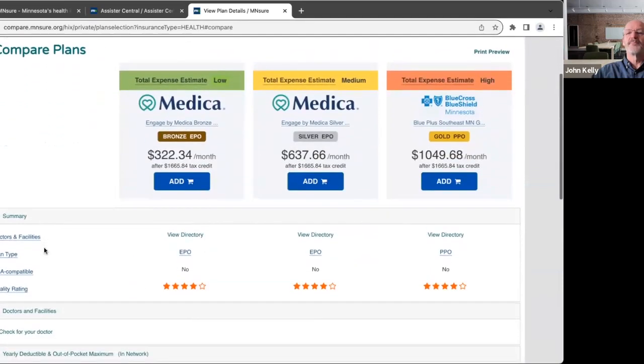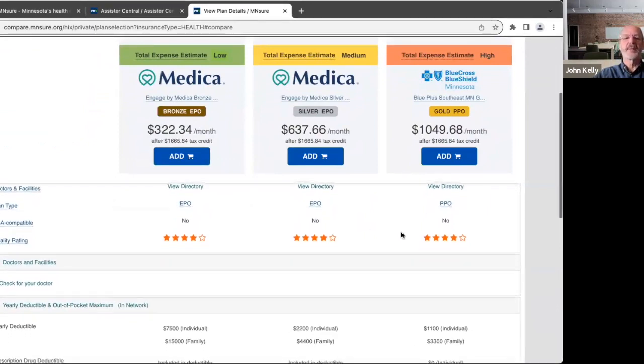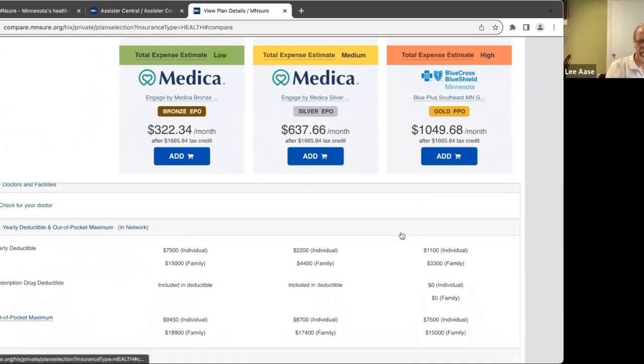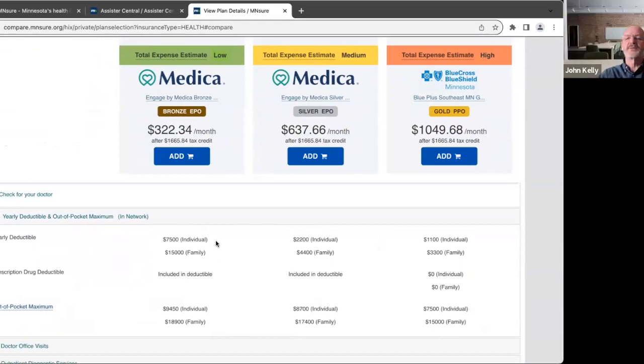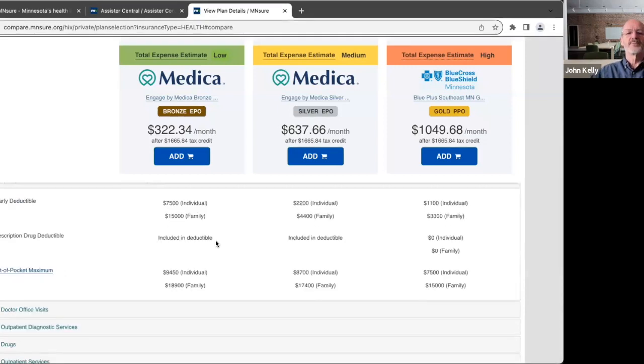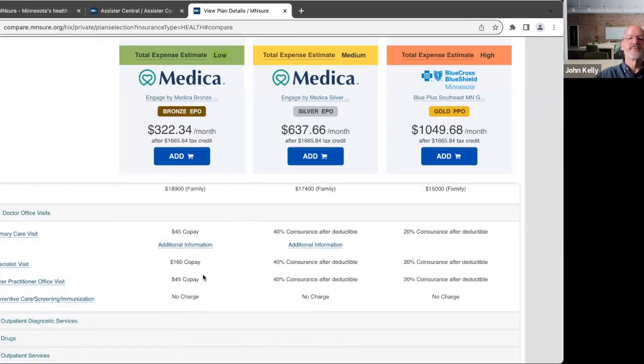If you do the comparison, you end up seeing side by side the type of plan — EPO, EPO, PPO. None of these are HSA compatible, which is probably not a big deal for you. The yearly deductible changes as you go up in metal tier quality. Individual and family is a distinction for when you have a family of two — so if the combined medical expense between you and Lisa reaches the threshold, you automatically hit your family deductible as well. The prescription drug deductible is embedded into the product, meaning as you hit co-pays on your pharmacy spend, it counts against your major deductible. The out-of-pocket maximum is the most you would have to pay as either an individual or a family in a challenging health year.